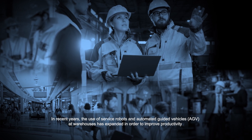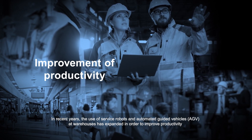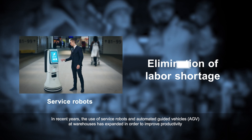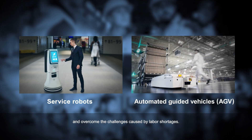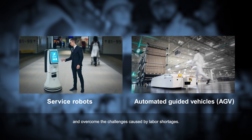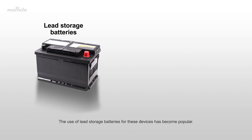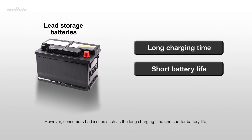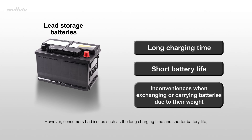In recent years, the use of service robots and Automated Guided Vehicles, AGVs, at warehouses has expanded in order to improve productivity and overcome the challenges caused by labor shortages. The use of lead storage batteries for these devices has become popular. However, consumers had issues such as long charging time, shorter battery life, and inconveniences when exchanging or carrying them due to the battery's weight.